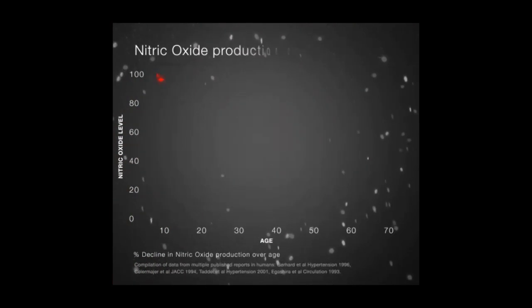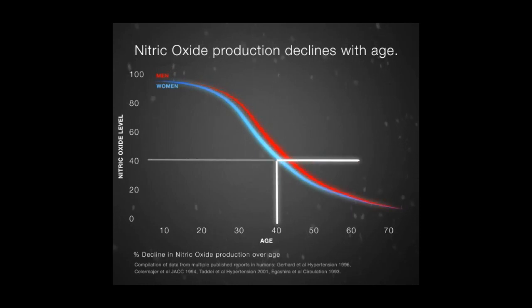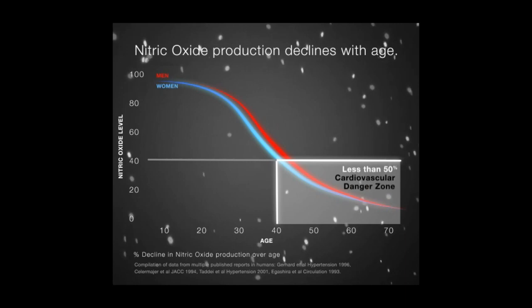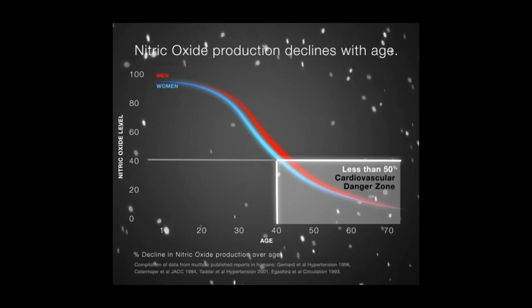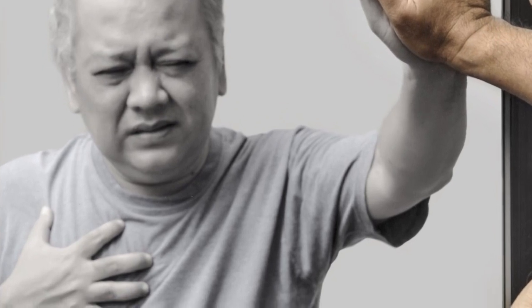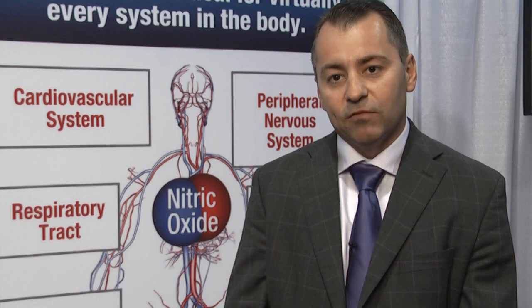As we age, we lose our ability to generate nitric oxide. A lot of clinical evidence suggests that loss of nitric oxide function and production is associated with all cardiovascular risk, including Alzheimer's, peripheral vascular disease, and risk of heart attack and stroke. So developing technology to restore nitric oxide will have a huge effect on preventive cardiology.